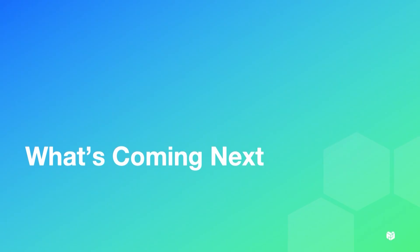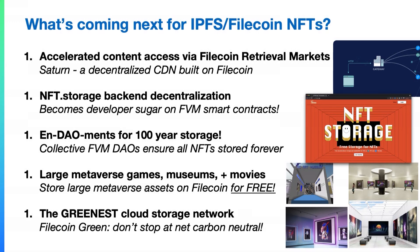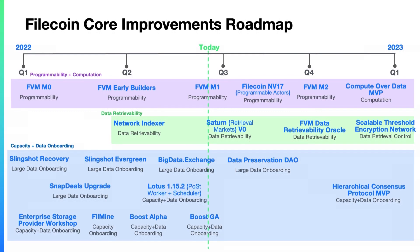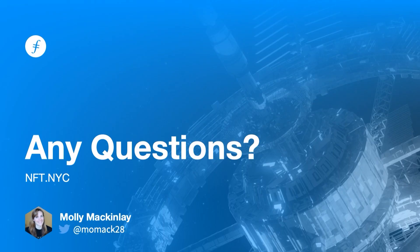Things coming next: the Filecoin retrieval markets work is super exciting — go check out Saturn. NFT.Storage has amazing things on their roadmap, especially around decentralizing themselves even more. There are endowments and data preservation DAOs coming for really long-term deals using the Filecoin Virtual Machine. There's a lot of work on large metaverse, museum, and movie data being brought onto NFT.Storage, prioritizing large data. And the Filecoin Green project is doing amazing work to make sure we're using green renewable energy for storing and proving all this data. Check the slides for the roadmap, and feel free to message me on Twitter with any questions. Thank you!